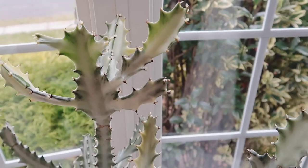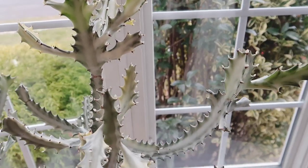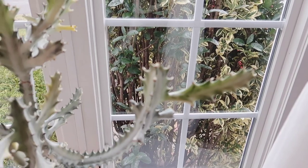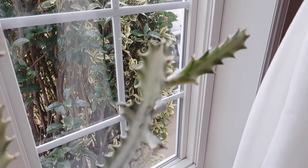It is constantly putting out new growth no matter what season it is, it seems. The greener portion at the very top is the new growth, and you'll see it all over the Euphorbia on this one and the other one as well. It's really nice to see something that grows all times of the year.